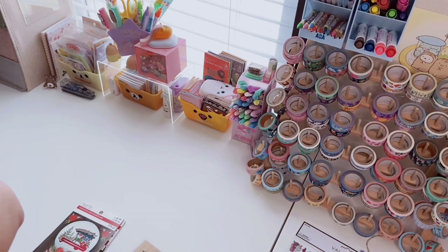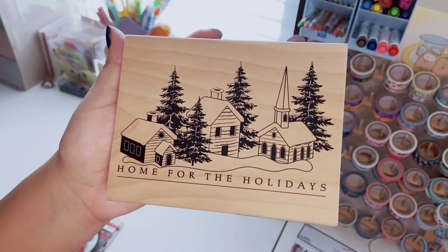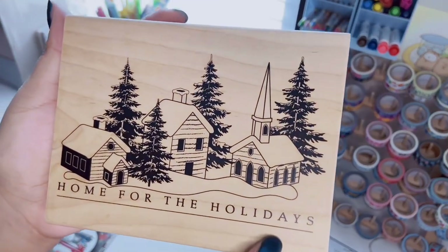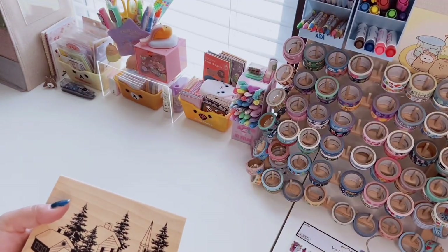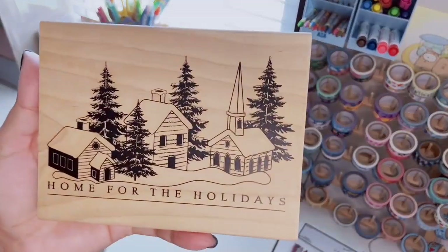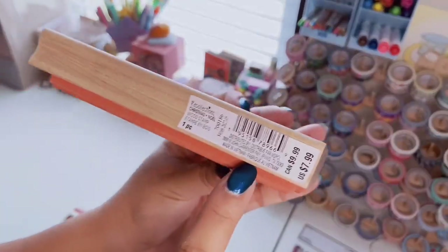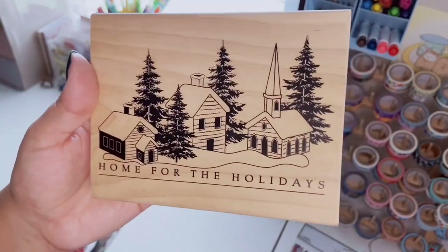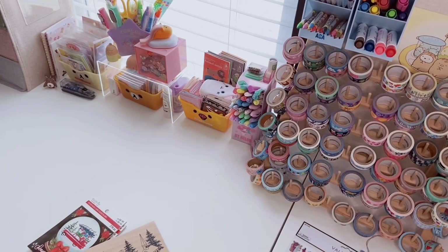Next is this amazing large wooden stamp — I don't have any huge stamps like this and I want to start collecting them. This one says 'Home for the Holidays.' They had so many to choose from but I didn't want to go too crazy. It was originally $7.99, which is actually a pretty good price because wooden stamps are expensive, especially at Hobby Lobby where they don't go on sale as often.